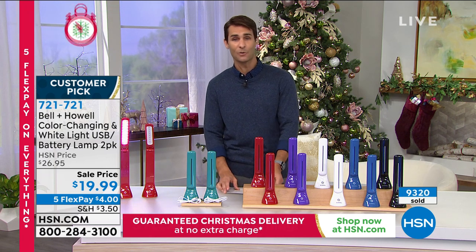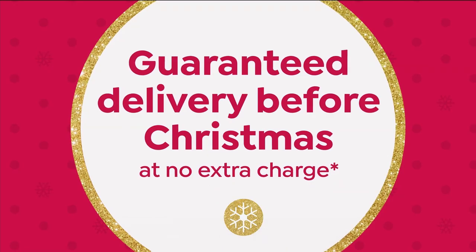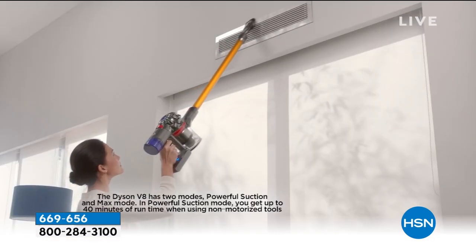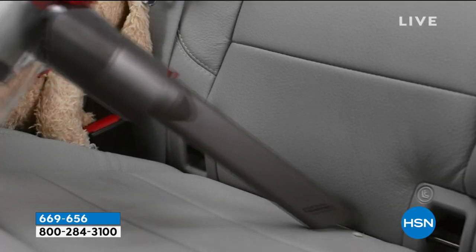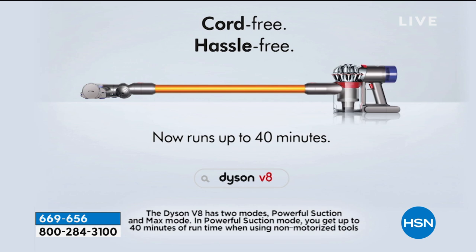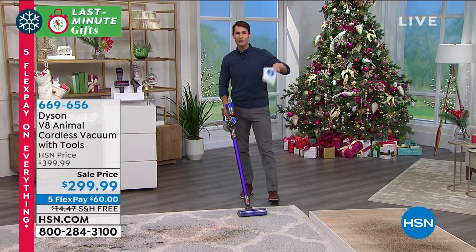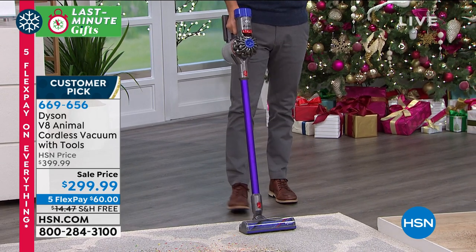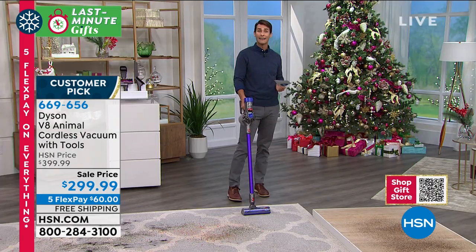This is the Dyson V8 Animal Cordless Vacuum. If you don't have a cordless vacuum — if your vacuum still has a cord on it — you've got to jump on the cordless train. It will change your life. When I got this home, I had an epiphany: I don't hate vacuuming — I hated my vacuum. I've used my Dyson Animal more in the past month than I did my other vacuum. Cordless doesn't mean less power — this has big-time power in the Dyson V8.